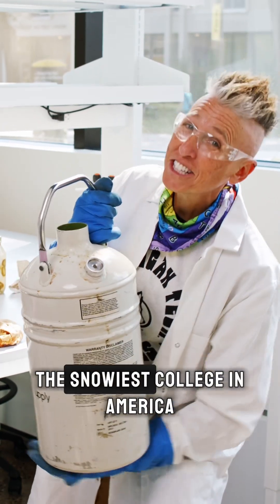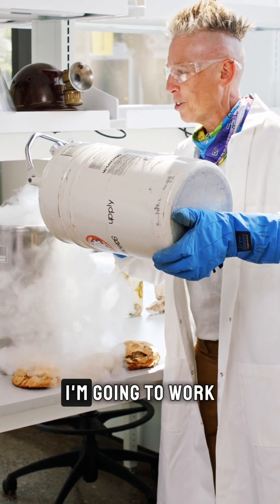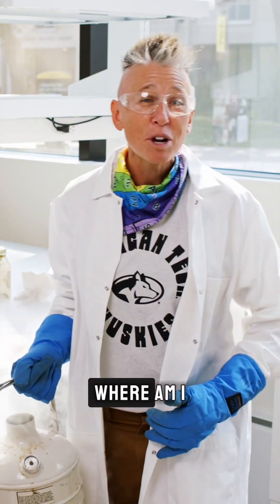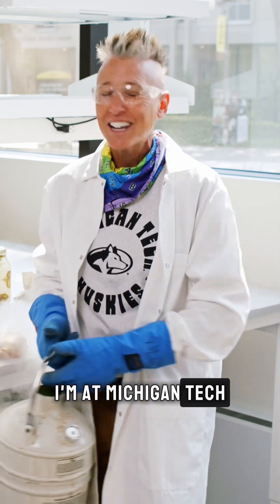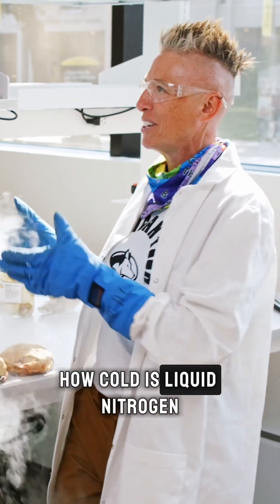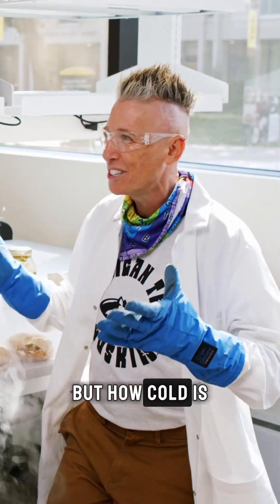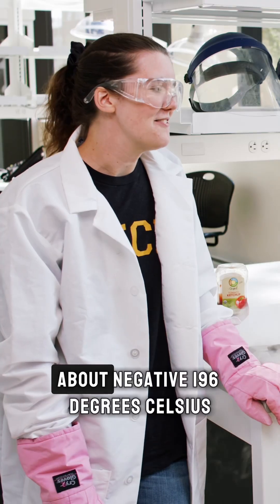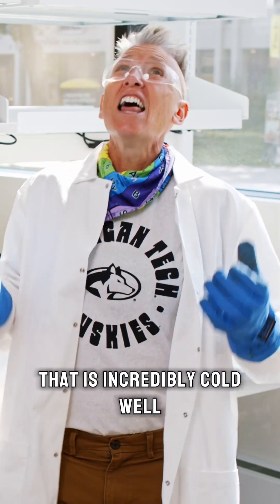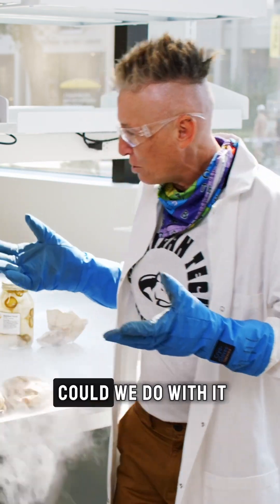Chemical Kim here at the snowiest college in America — Michigan Tech. I'm going to work with the coldest material you can find in the chemistry lab: liquid nitrogen. I'm here with Michigan Tech student Riley. How cold is liquid nitrogen? Colder than the coldest day in the middle of winter — about negative 196 degrees Celsius. That is incredibly cold.